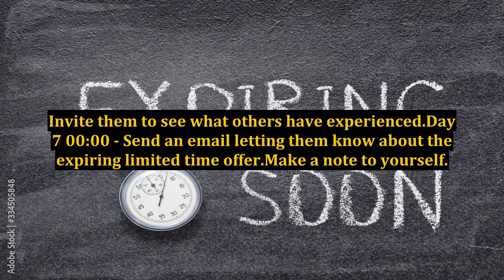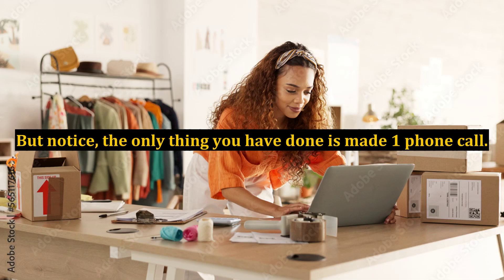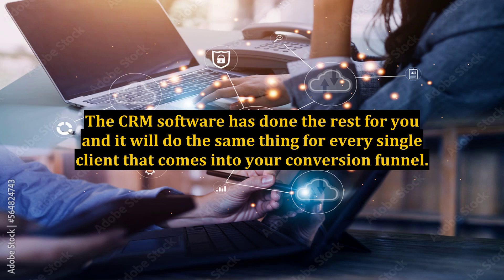Make a note to yourself — this all seems like a lot of work. But notice, the only thing you have done is made one phone call. The CRM software has done the rest for you, and it will do the same thing for every single client that comes into your conversion funnel.